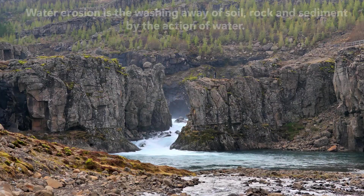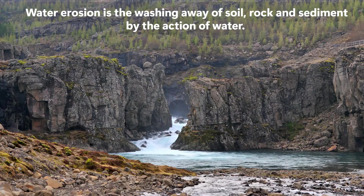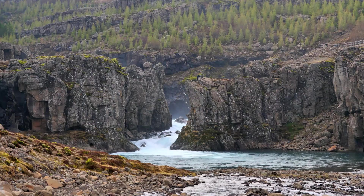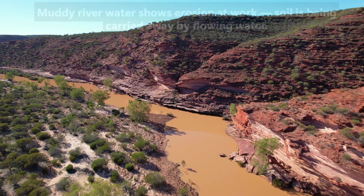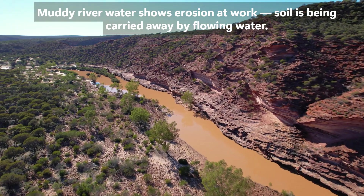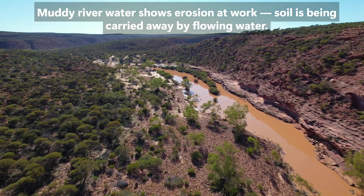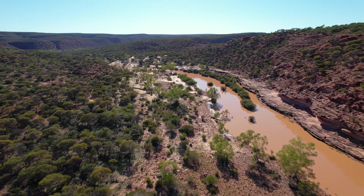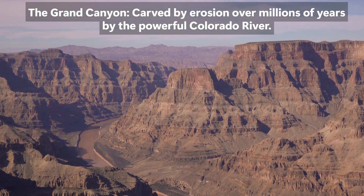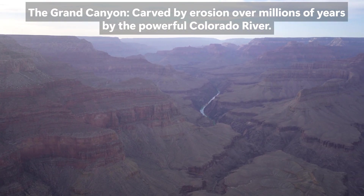Water erosion is the washing away of soil, rock, and sediment by the action of water. Water is one of the most powerful agents of erosion. When it rains, water flows over the land, picking up loose soil and rock particles. Rivers and streams carry these materials downstream, where they may be deposited elsewhere. Over long periods, this process can shape entire landscapes, forming valleys, riverbanks, and even deep canyons. A great example is the Grand Canyon in the USA — formed by the continuous erosion of the Colorado River, which cut deep into the rock over millions of years, creating a massive and beautiful landform.